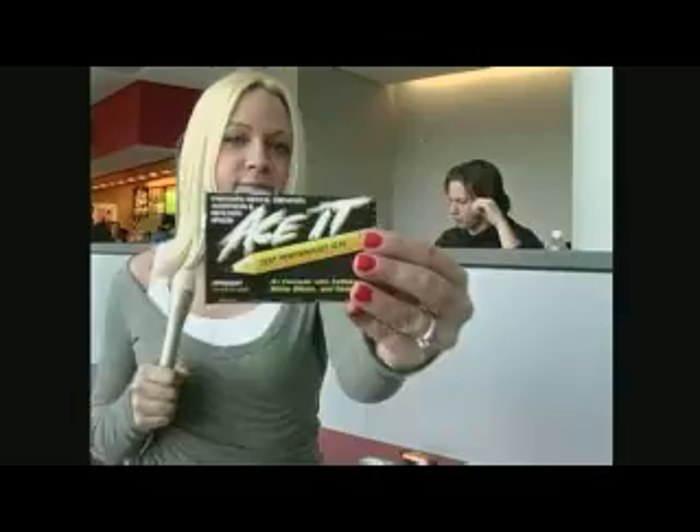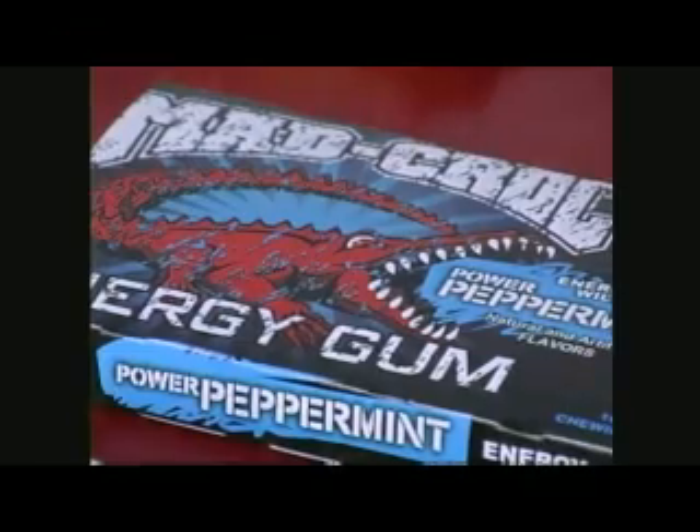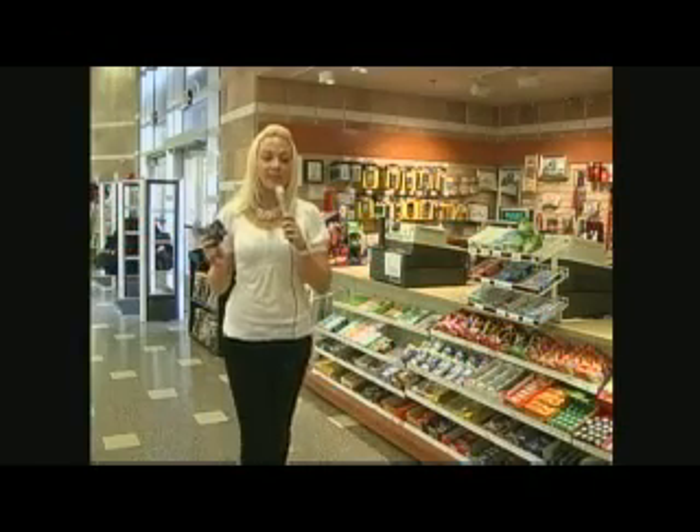Some of the different brands are Jolt, Ace It, Game Face, Buzz Bites, and Mad Crock Energy Gum. Energy mints and energy gum can be found right here at the campus bookstore. I'm Jennifer Smith, reporting for UNL Views.